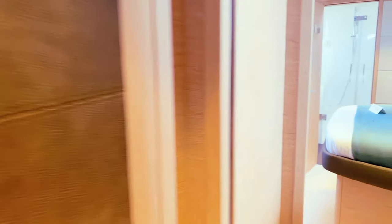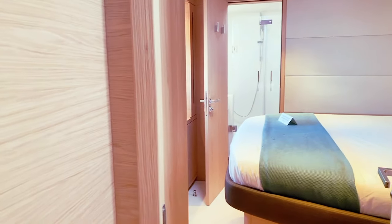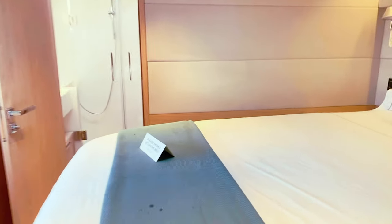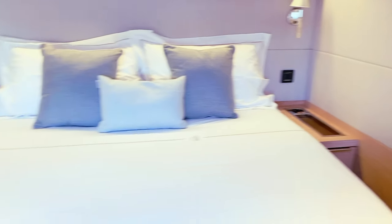Here for the crew, you've got an en suite head and closed shower. And then forward on the port side, you have another thwartship bunk — really nice — and again a separate en suite head and closed shower.